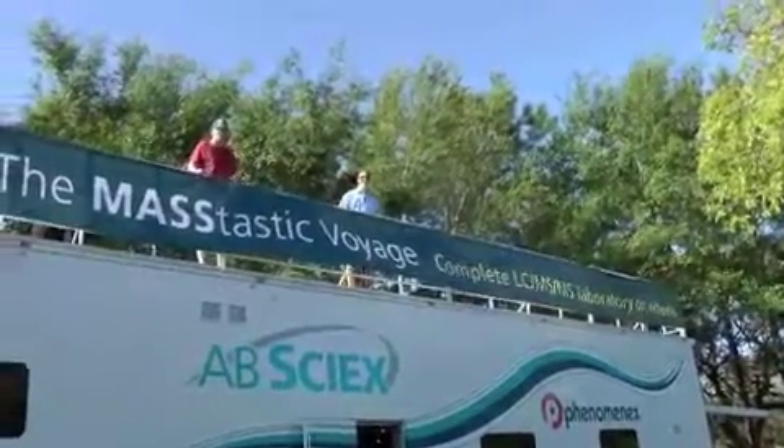Here we are in the parking lot of the Embassy Suites in Tampa, Florida, and we had a bit of fun today.